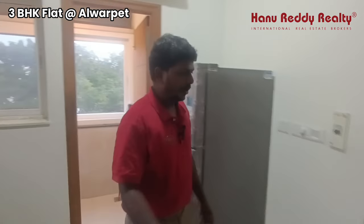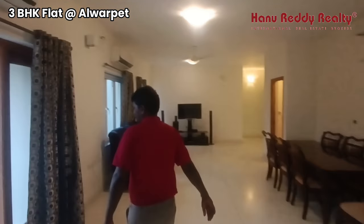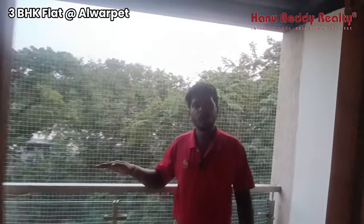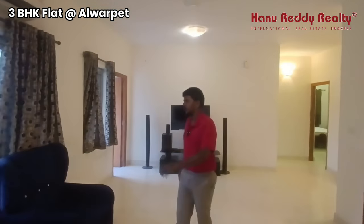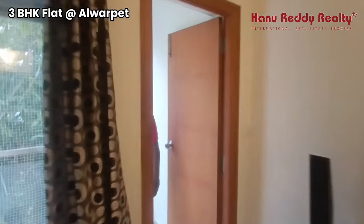This property is one of the road facing areas. On the top floor, you can also get a lift. From the balcony, you can see the trees and the avenue. You can see a calm and peaceful environment.